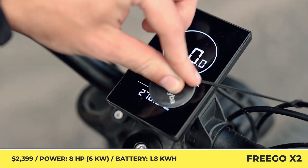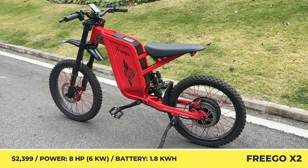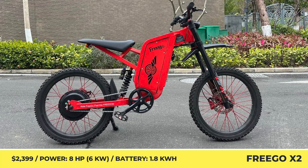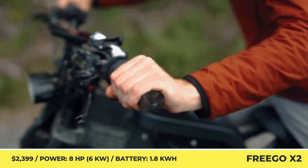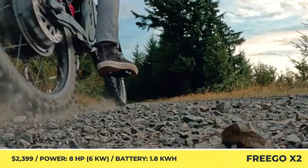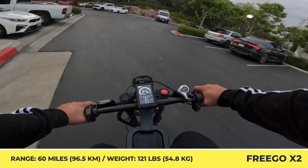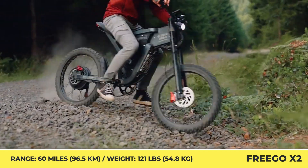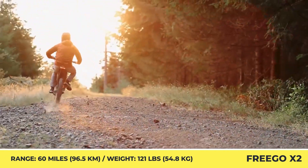Freego X2. Latest-generation electric motors have enabled modern mountain bikes to reach unheard-of levels of performance. The newest Freego X2 utilizes a three-kilowatt rear hub motor to reach speeds upwards of 50 miles per hour. The massive six-kilowatt peak power output lets this 121-pound machine climb hills with ease, while the 19 by 2-inch MTB tires provide a sufficient amount of grip. The aluminum alloy frame can withstand loads up to 330 pounds.